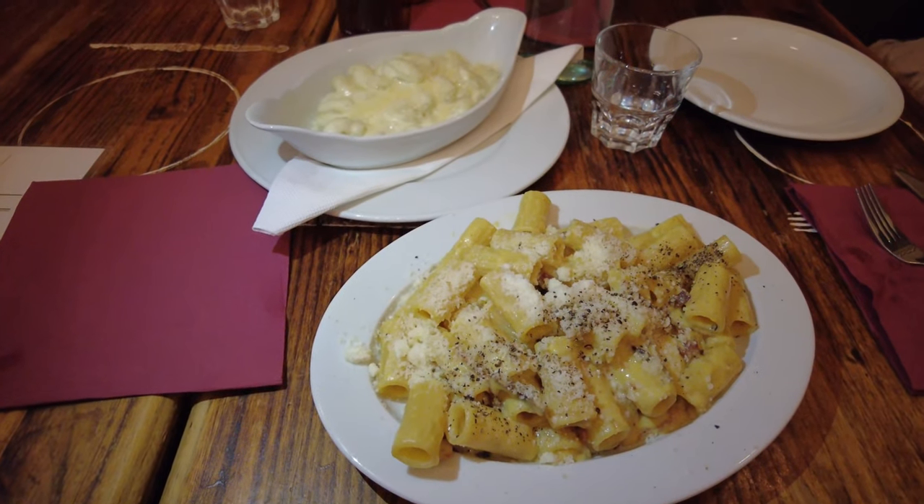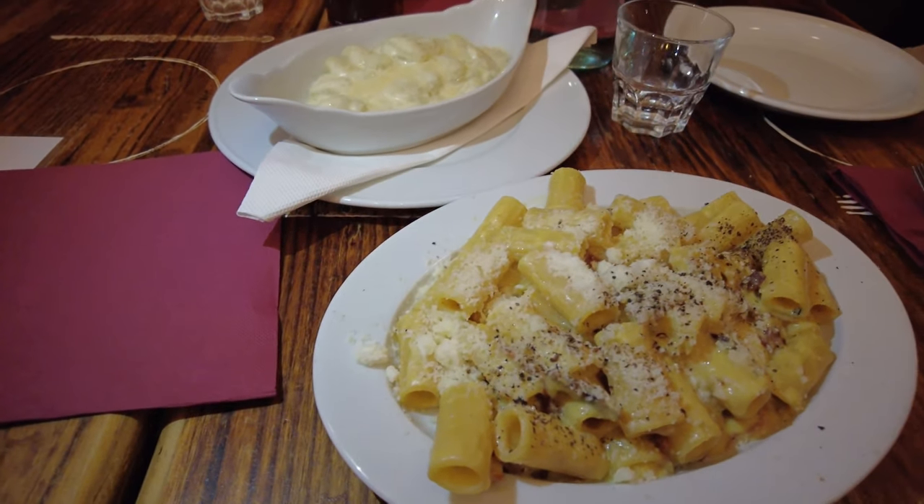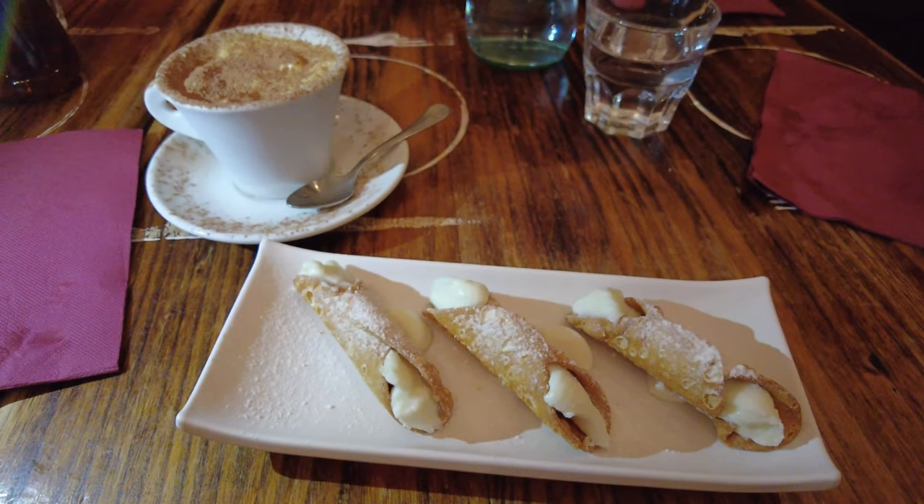This was some true Italian food — amazing pasta, amazing gnocchi, the sweets were great as well, very fresh. I hope you enjoyed this video, and if you did, please like and subscribe. I will see you next time. All the best!